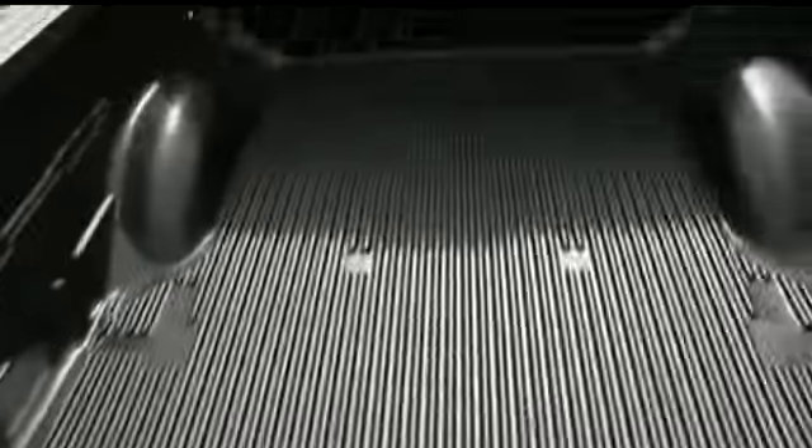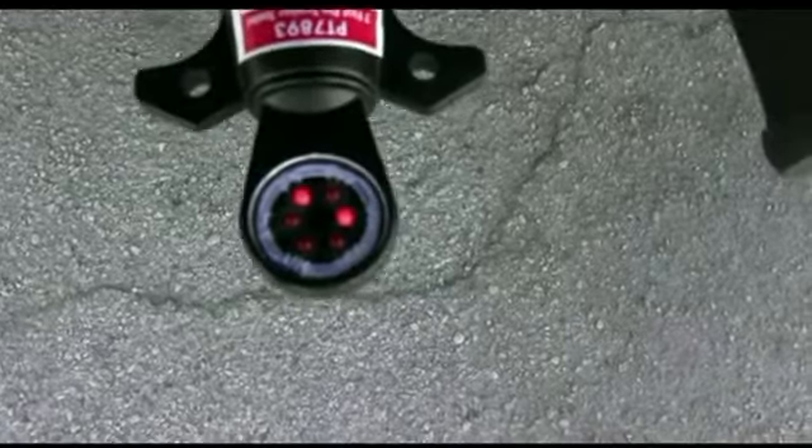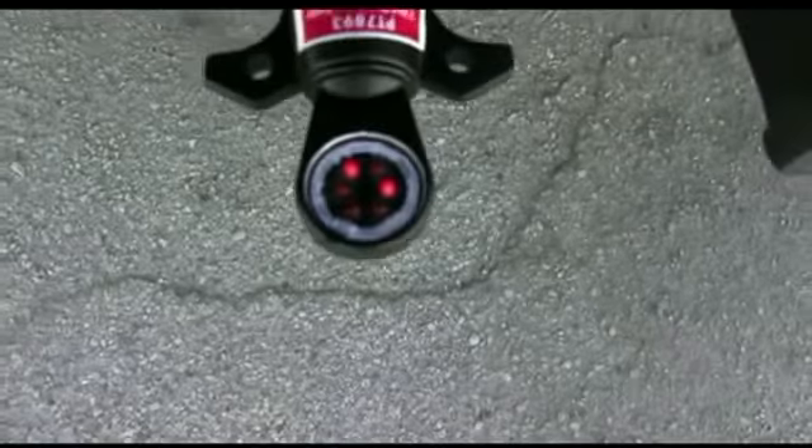Put your foot here, hand here, pull yourself up — you're in the back of your truck with ease. Your flashers are in working order; you'll be hauling with safety.